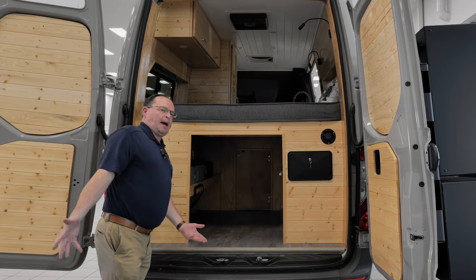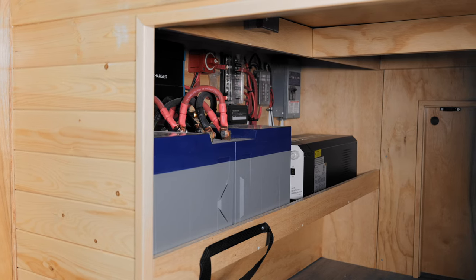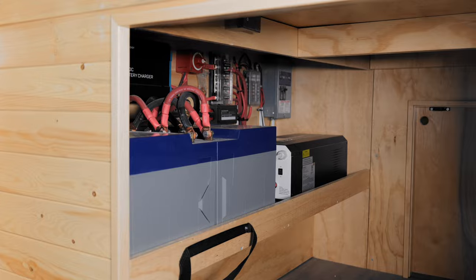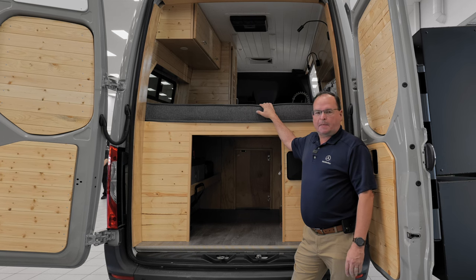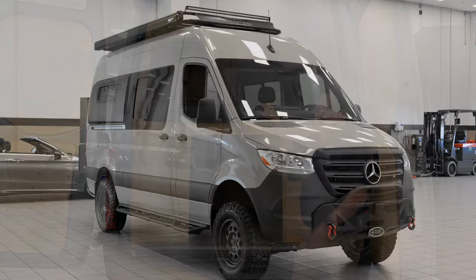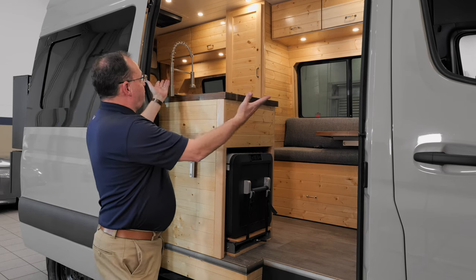What kind of battery package? We've got these amazing Battle Born lithium batteries — not one, not two, not three, but four. You could literally go off-grid for about a week and a half and never run out of power. The wood obviously continues throughout — you can see how beautiful the interior is.